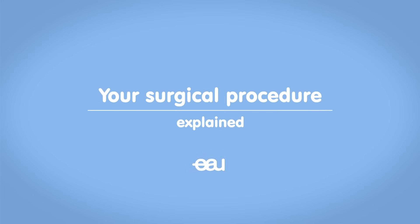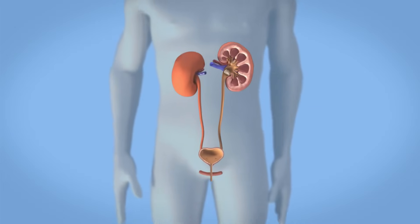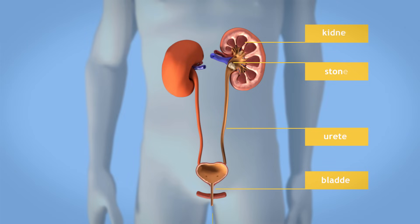Your doctor has recommended that you undergo a stone removal procedure called percutaneous nephrolithotomy, or simply PCNL. The goal of this procedure is to remove all your kidney stones and, when present, your ureteral stones. This animation shows the removal of stones in the kidney.